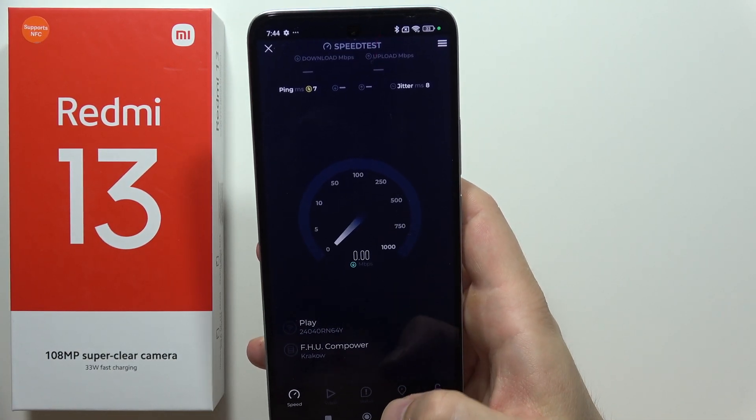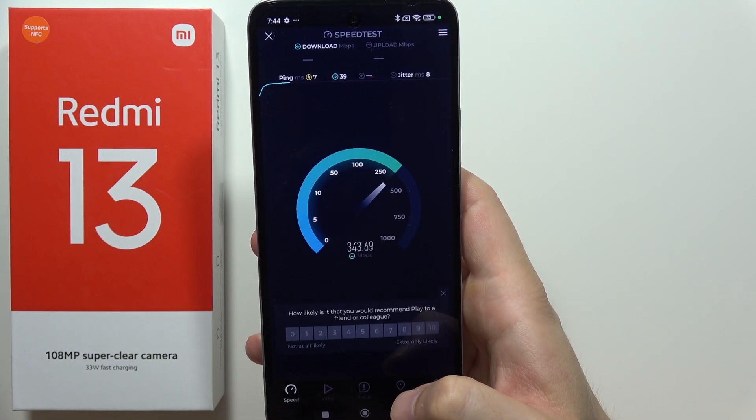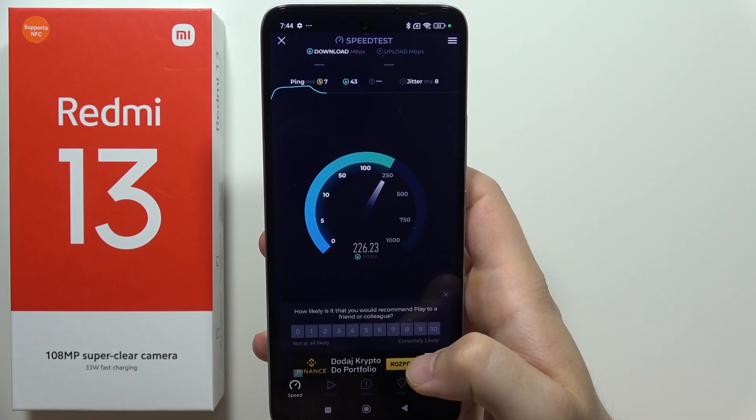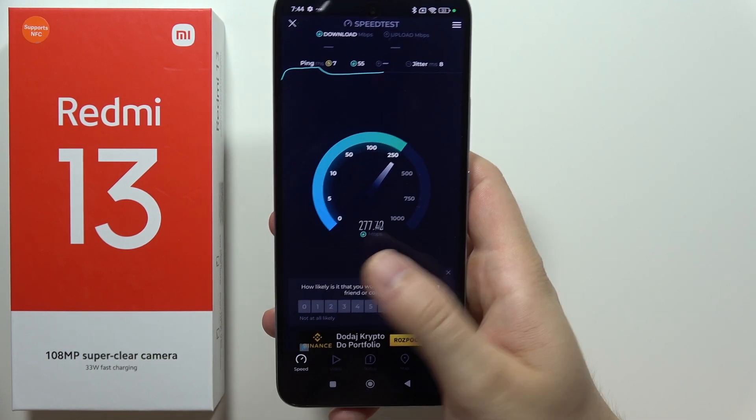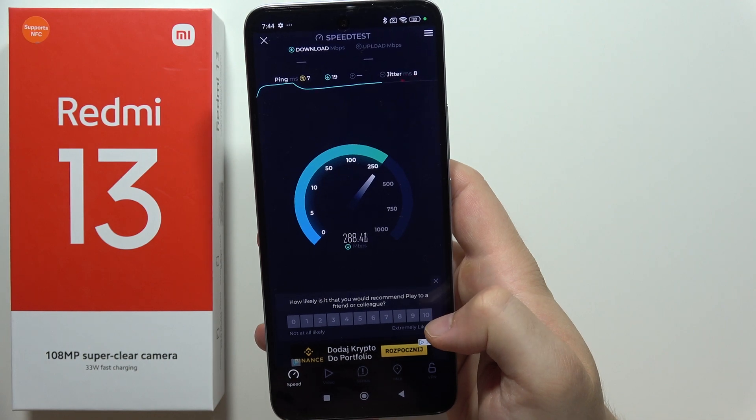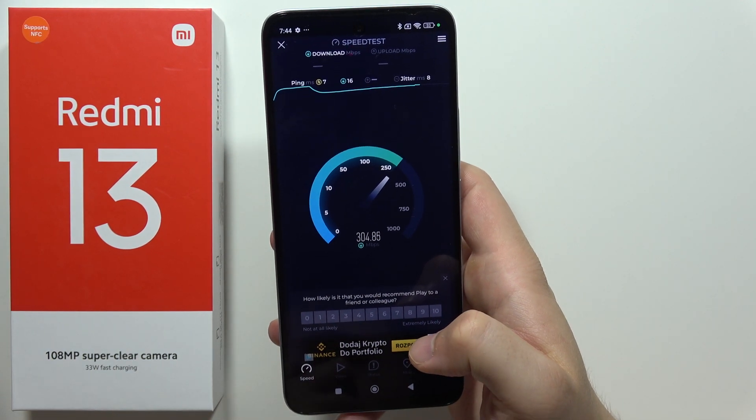The maximum speed of my network is actually 700 megabytes per second. Of course, for the Wi-Fi it will be definitely lower. So on the PC I've got almost full speed, but on the Wi-Fi it's actually lower.